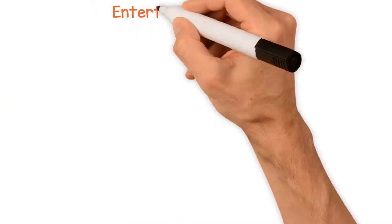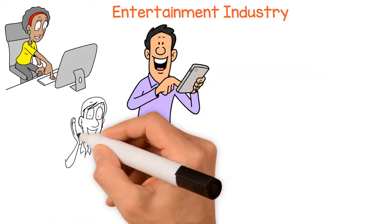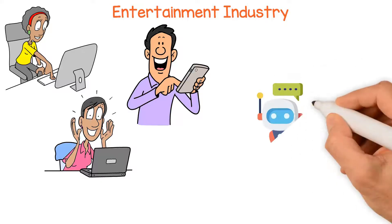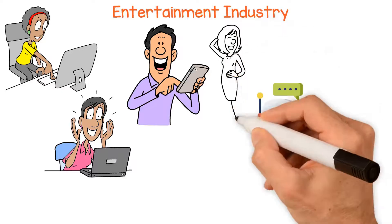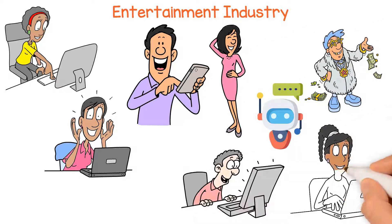In the entertainment industry, ChatGPT prompts can be used to create engaging and interactive experiences for users. For example, chatbots that use ChatGPT can be designed to simulate a conversation with a celebrity or a fictional character, providing an immersive and entertaining experience for fans.